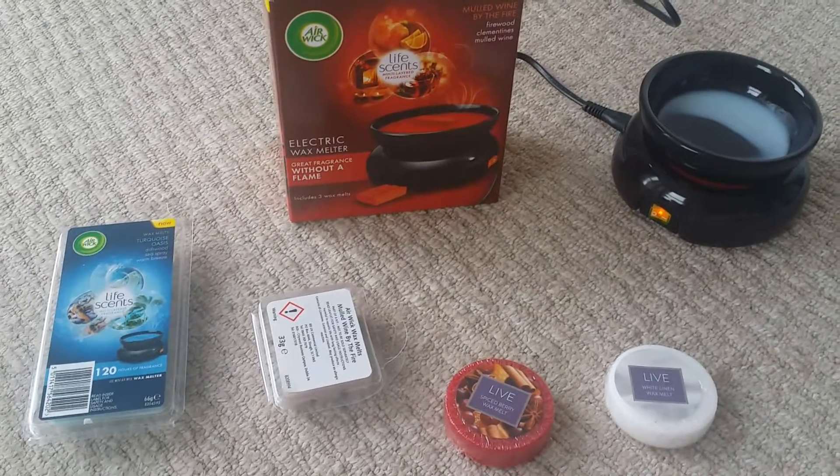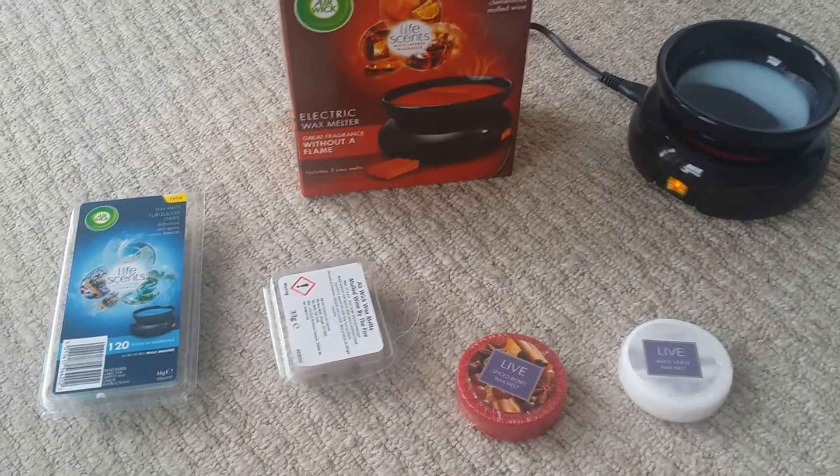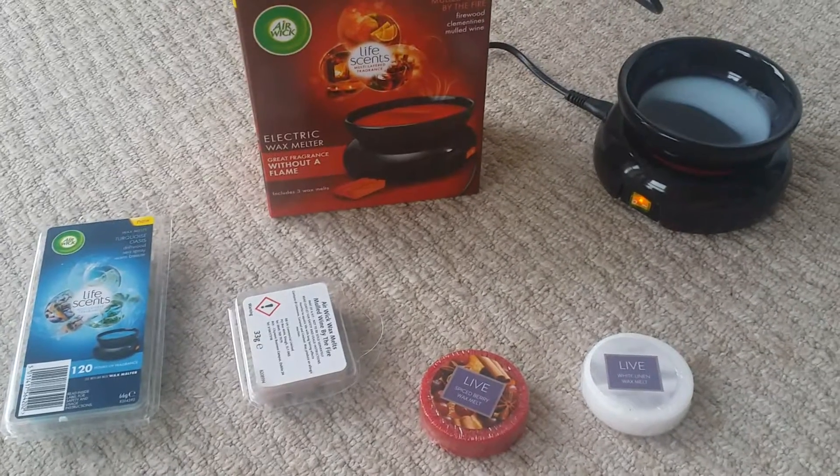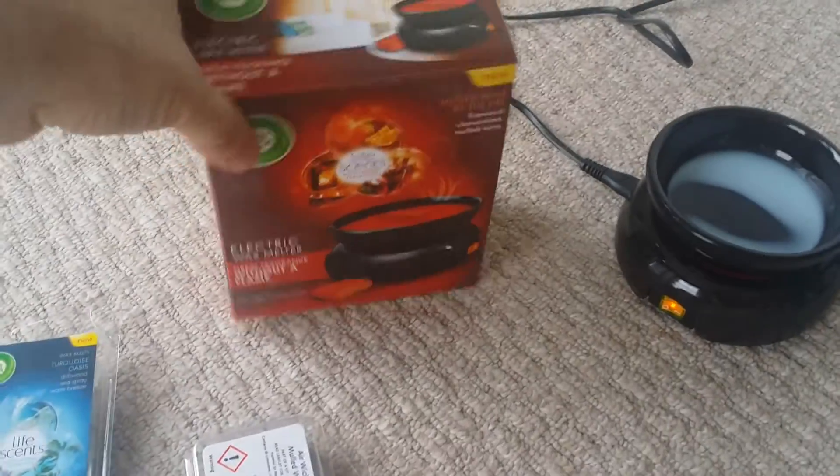Hey everyone, so as you can probably see in front of me, here is something that I have purchased this week and I got this as a real, real bargain.